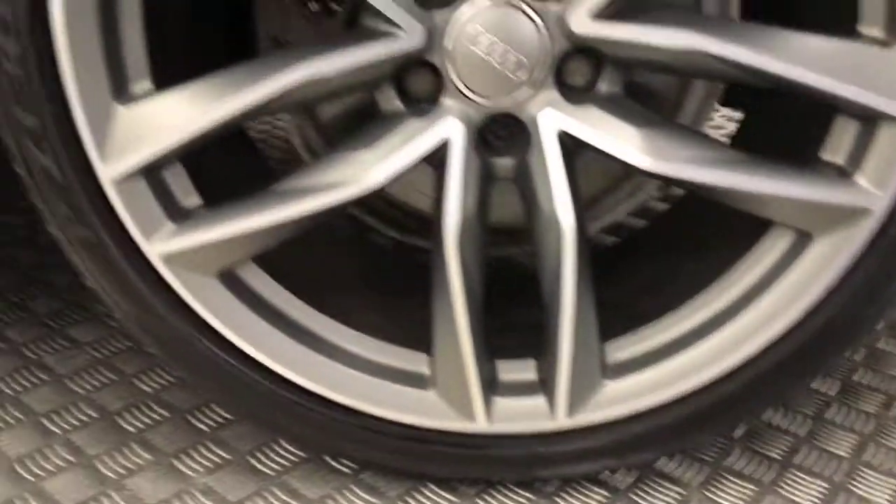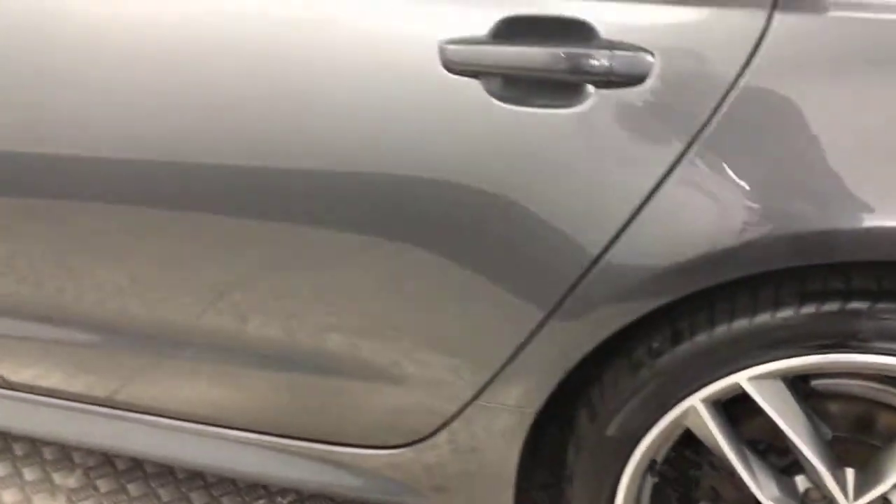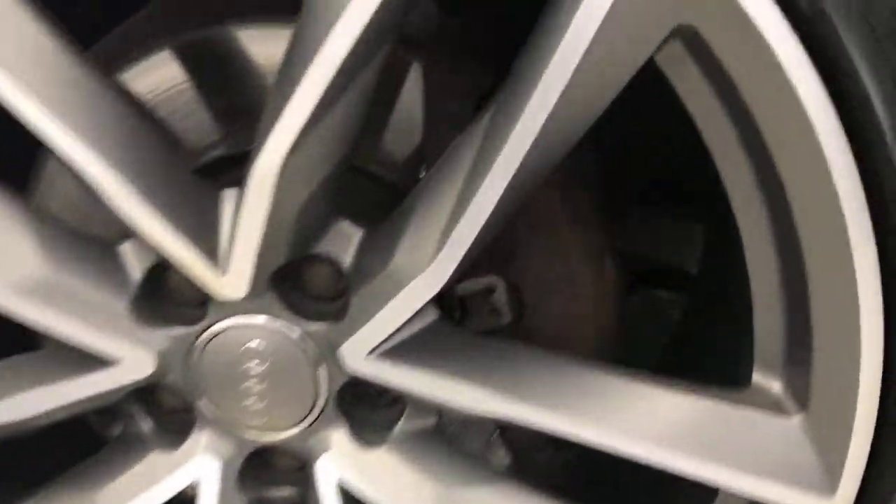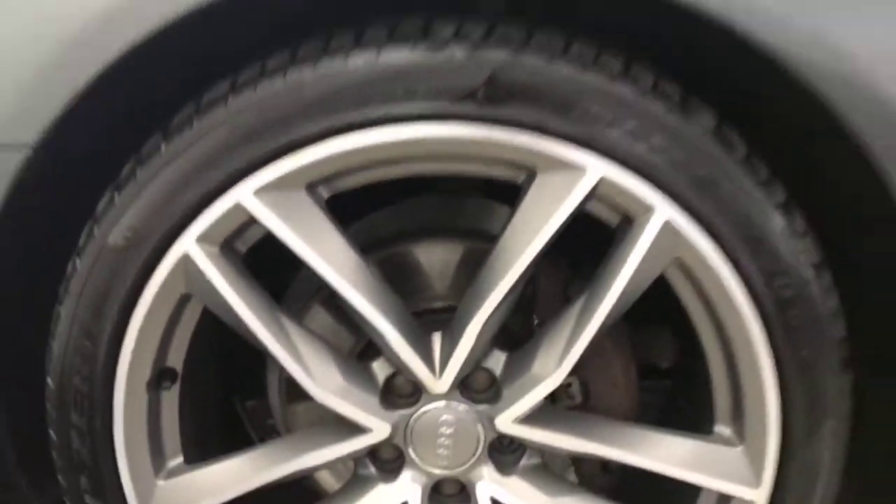Again, perfect condition wheels. There are no nasty scratches, scrapes, or dents down the side. And then there's your final alloy wheel, which is again in absolutely superb condition.